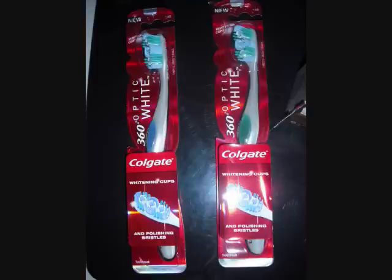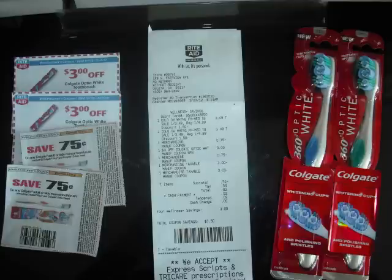I told myself I'd go back later on this evening or tomorrow morning to grab those items before the sale ends tomorrow in California. Going down the toothpaste and toothbrush aisle, they still had some more of the Colgate Optic White Toothbrushes.